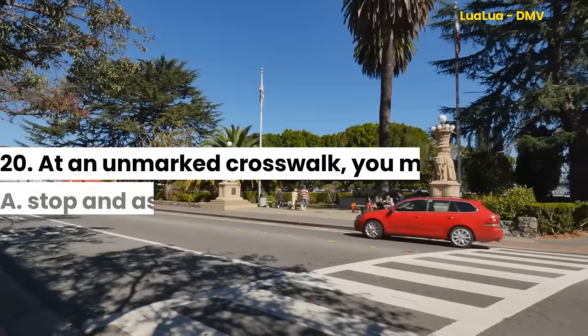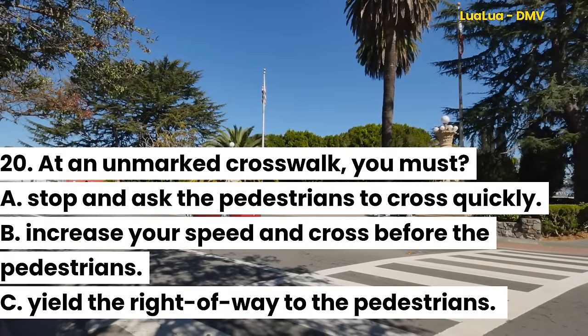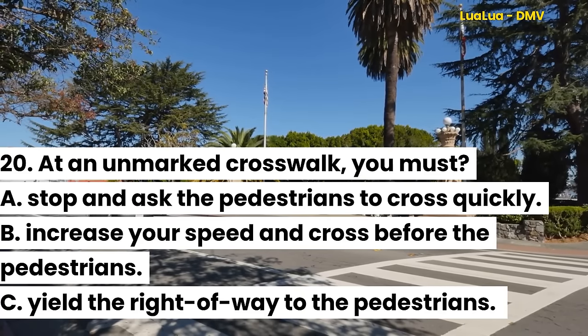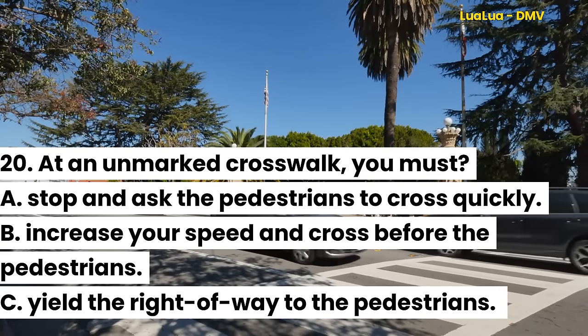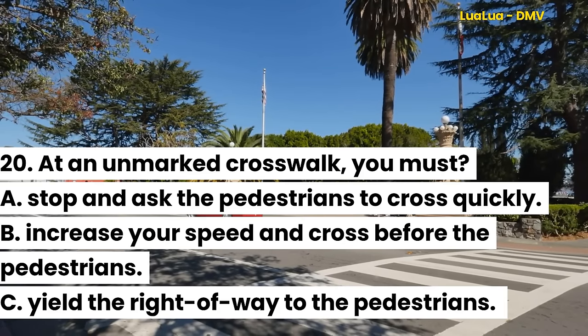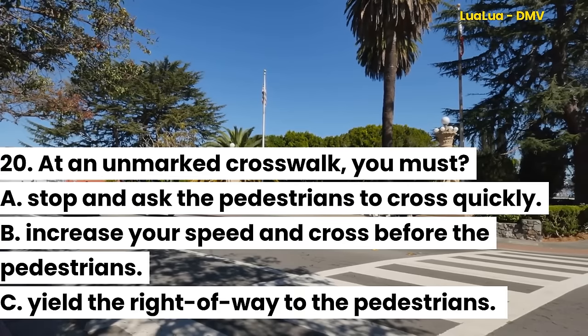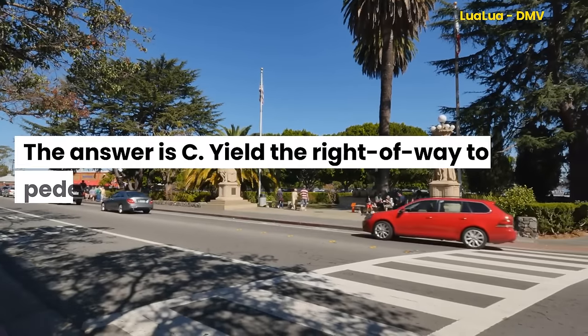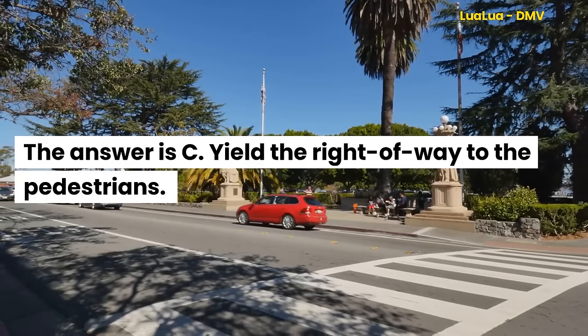Question 20. At an unmarked crosswalk, you must: A. Stop and ask the pedestrians to cross quickly. B. Increase your speed and cross before the pedestrians. C. Yield the right of way to the pedestrians. The answer is C. Yield the right of way to the pedestrians.